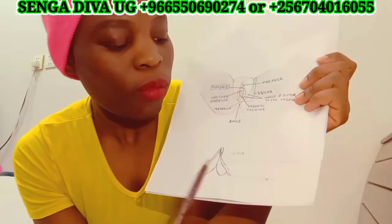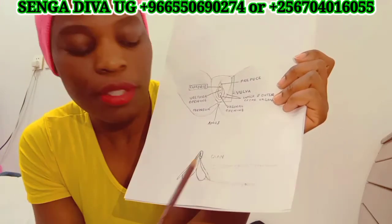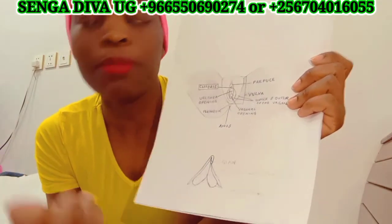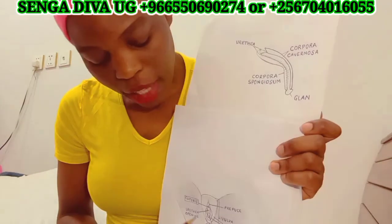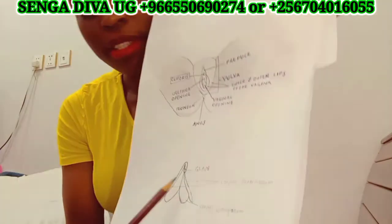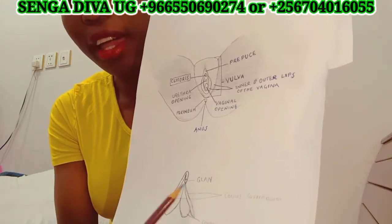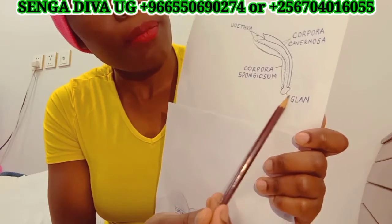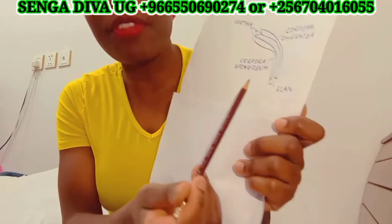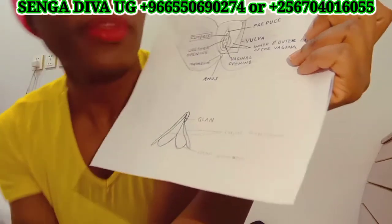Here we have the gland — this is the most sensitive part of the clitoris. It's the same as a man's penis. I drew up a man's penis here. The gland is here on a woman's clitoris — that is the head of the clitoris. And on a man, the gland is here — it's this circle part, the head of the penis. We also have the corpus cavernosum.